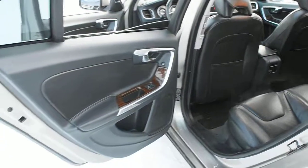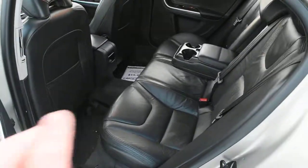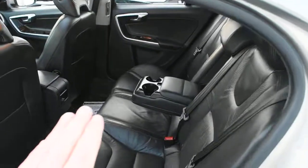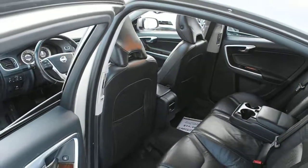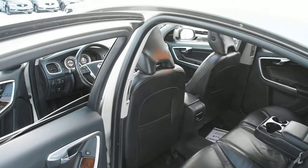For the second row, you do have your beautiful anthracite leather, center folding armrests, and rear back seating that is fold-down. Thank you for your time watching this video — come visit Westside Akron for further details.